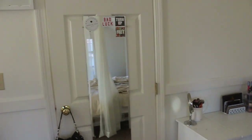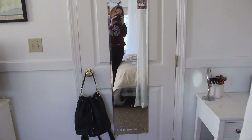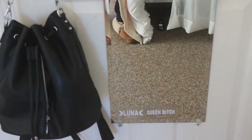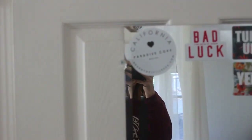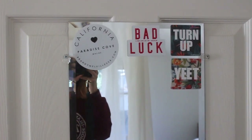So I'm going to start with my door — this is what I just walked in from. It has a mirror on the back with a few stickers on it. I have Luna and Queen Bitch from Brandy Melville. I also have my bag here from Forever 21 and then up here I have California, Paradise Cove, as well as Bad Luck, Turn Up, and Eat.